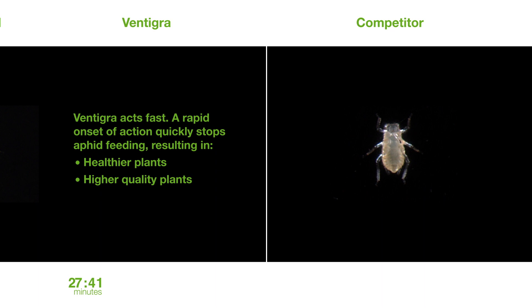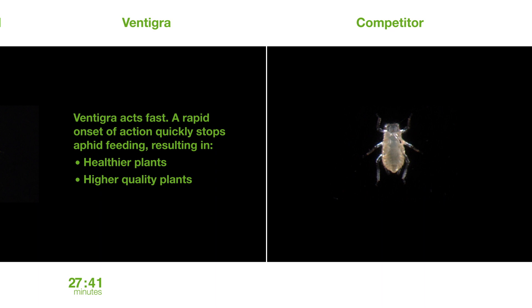The aphid exposed to the competitive standard will continue to feed and cause damage, depleting the plant of water and other essential nutrients, injecting toxins, and vectoring harmful viral pathogens.